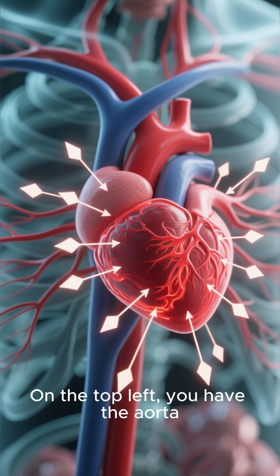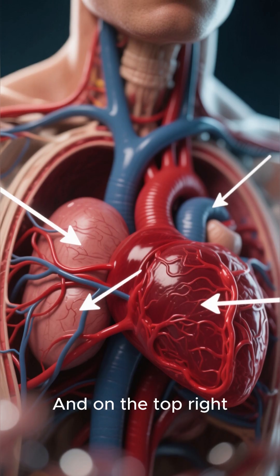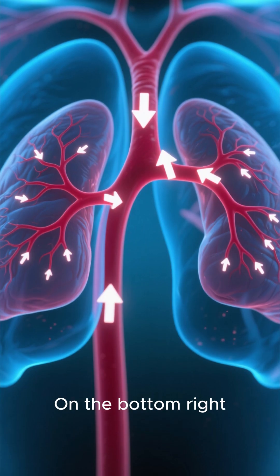On the top left, you have the aorta, which is the main artery that carries oxygen-rich blood away from the heart to the rest of the body. And on the top right, you have the vena cava, which is the main vein that carries the oxygenated blood back to the heart.